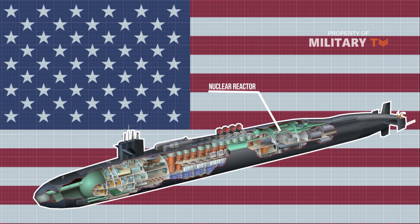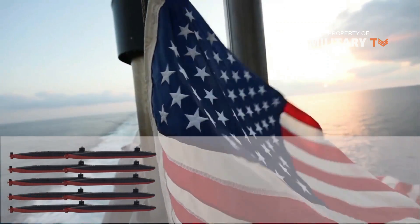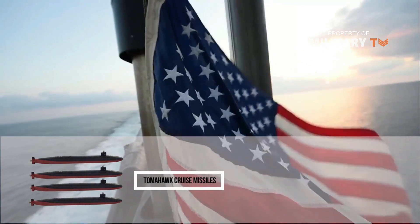The nuclear missile silos, laid out in rows of two behind the sail, are flush with the hull to decrease flow noise. The subs also mount two steam turbines, one for quiet operation. Eighteen Ohio-class submarines were built; 14 serve on as ballistic missile submarines, while four were rearmed with conventional Tomahawk cruise missiles.